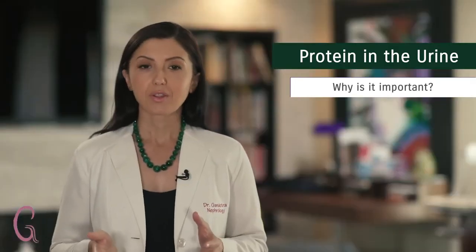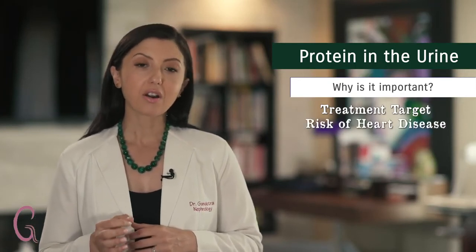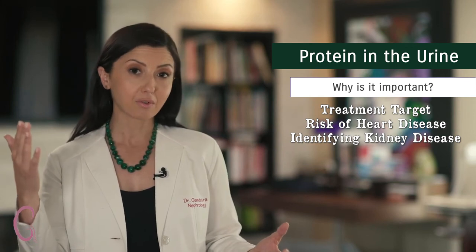Patients with nephrotic syndrome frequently require a kidney biopsy to determine the cause. Why is protein in the urine so important? One, it helps us with a treatment target. Two, patients with protein in the urine are at higher risk for cardiovascular disease. And three, it helps us identify early kidney disease — patients may have protein in the urine even before their blood creatinine level goes up.